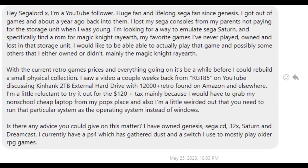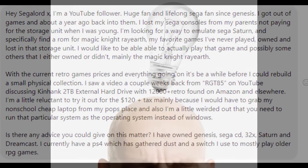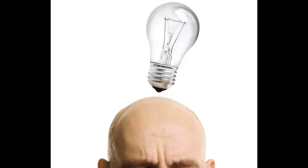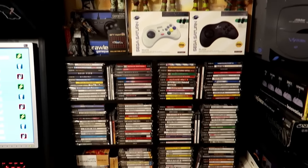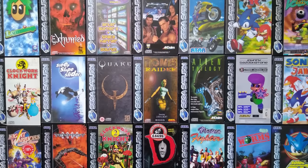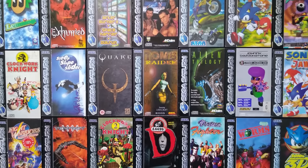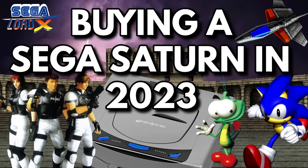It usually comes from folks with very little to no experience with it, just looking for some direction and a place to start. That got me thinking: why not combine some of the most popular questions into one episode and get it out there for everyone to see? I've chosen 10 subjects that I typically see when someone inquires about owning a Saturn today. If you've ever considered collecting or owning a small library for the device, I think this episode could be of great help.